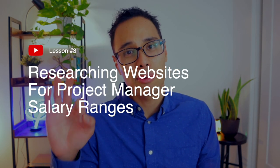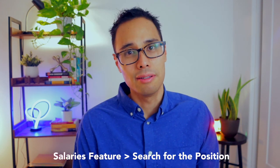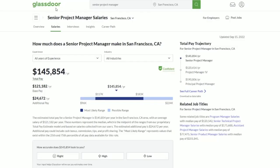My personal secret is I like to use three websites to do my own salary research first before I apply to any jobs: Glassdoor, Salary.com, and PayScale. I recommend registering completely for free to any of these websites so you can access their database and do your own salary research. With Glassdoor, I'll use the salaries feature and then I'll search for the job title. For our example here, let's search for Senior Project Manager in the city of San Francisco, California. Glassdoor will automatically show you the most likely salary range from low to the high end — a Senior Project Manager makes anywhere between $117,000 to $183,000 with a total pay estimated to be $145,860.